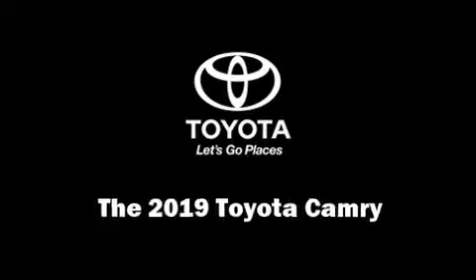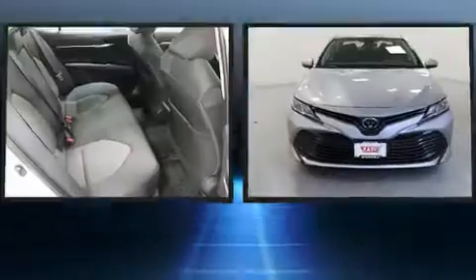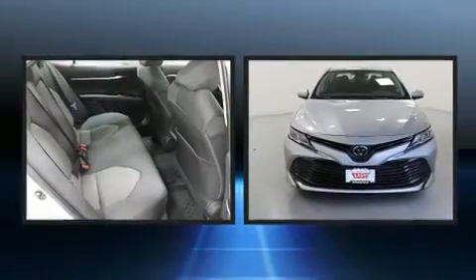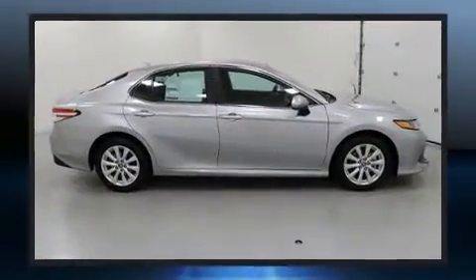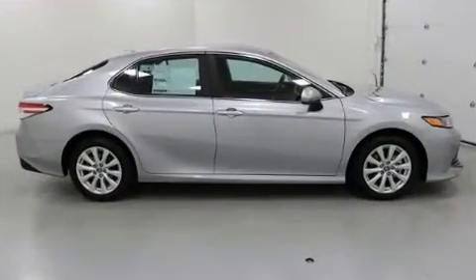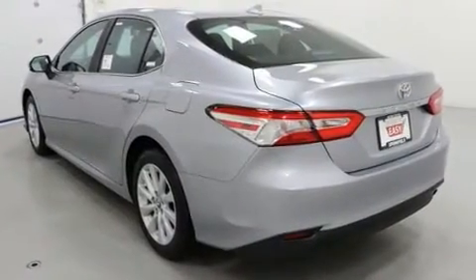The 2019 Toyota Camry — this four-door, five-passenger sedan is waiting for you to take home. The aerodynamic exterior design both looks good and enhances fuel economy, providing a smooth and predictable driving experience.